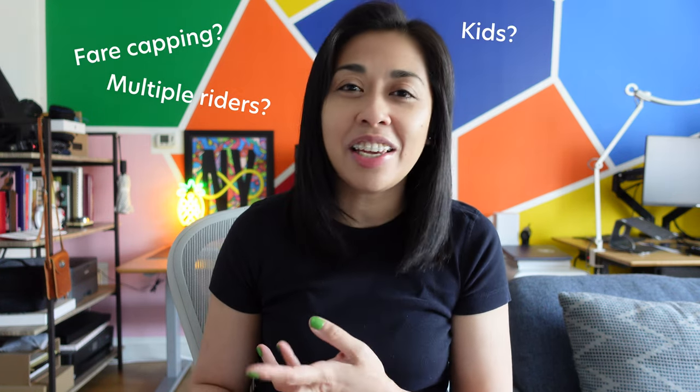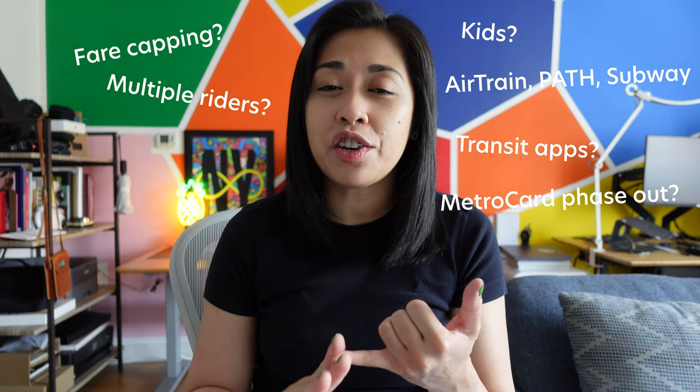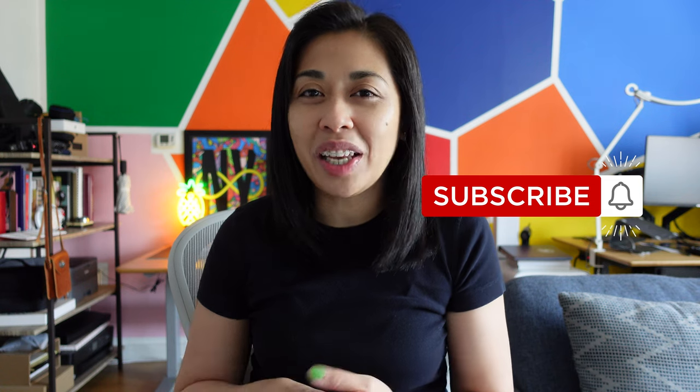So I've gathered all the commonly asked questions so that today we can talk about things like fare capping, paying for multiple people, paying for kids, and the confusion between the AirTrain, the PATH, and the subway. Welcome to Urban Caffeine! My name is Thea and you're watching a channel that talks about anything and everything public transit in New York City.